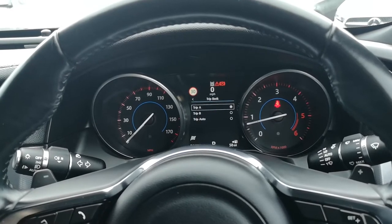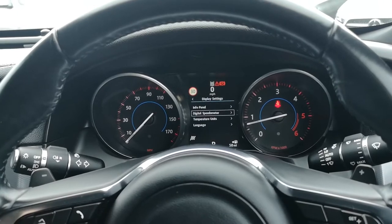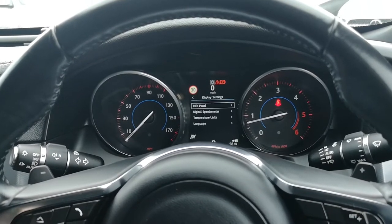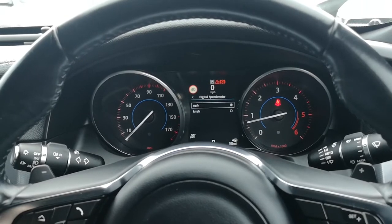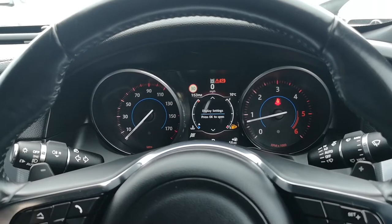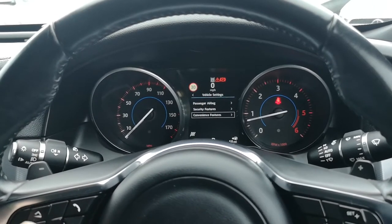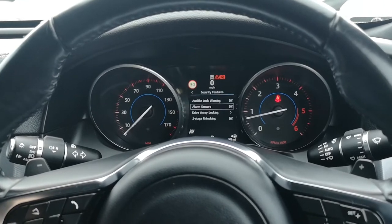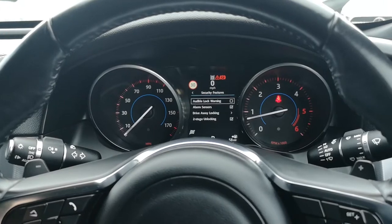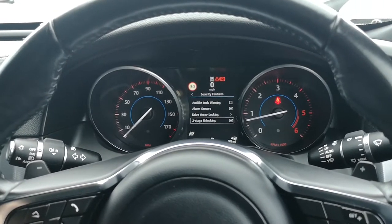You can go through all that if you really want to. You can go on display settings and see you can change your info panel and all the different bits on there. You can also change your digital speedometer, and you can change temperature and language as well. Scrolling through, click on vehicle settings, and you've got passenger airbag, which you can turn on or off, security features including audible locking — so if you didn't want it to beep when your car was locked, you can turn it off — alarm sensors, drive-away locking, and dual stage locking.